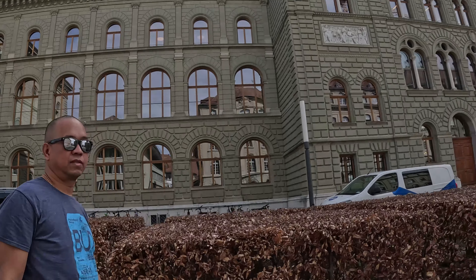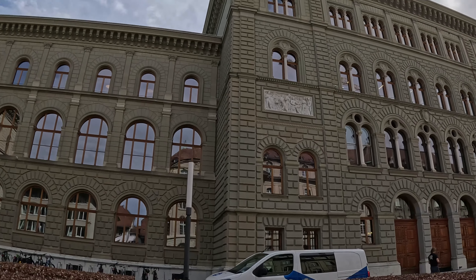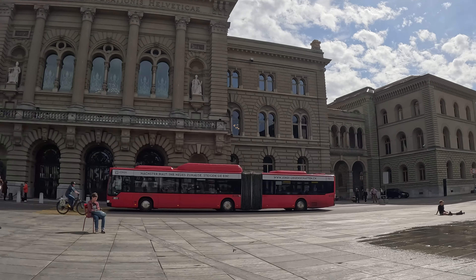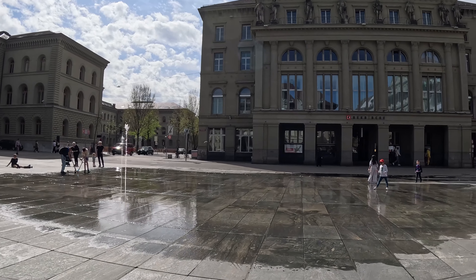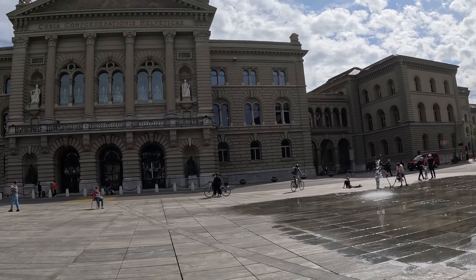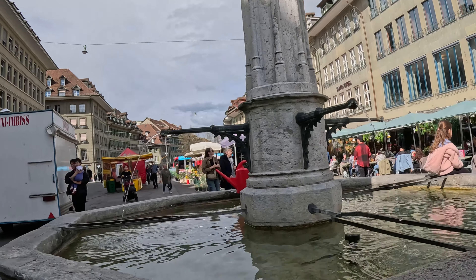We're now closer to the parliament. Smile, sweetheart! I think the front is over there. Right behind me is the parliament. There's a fountain here and another fountain there.